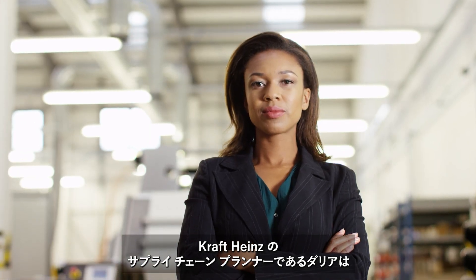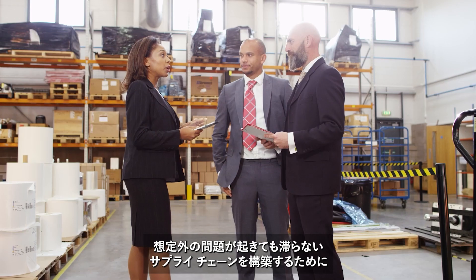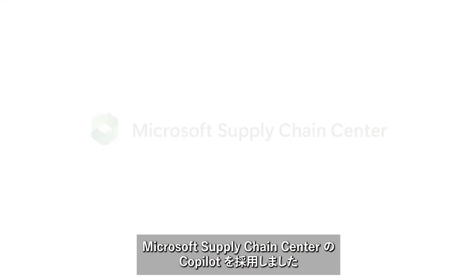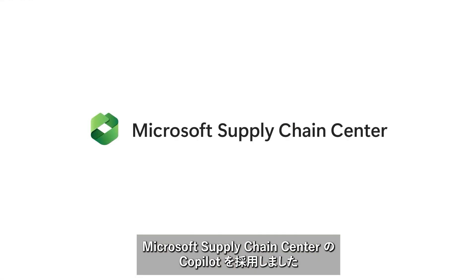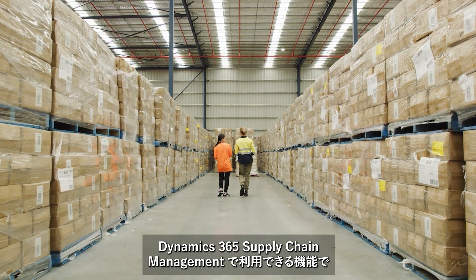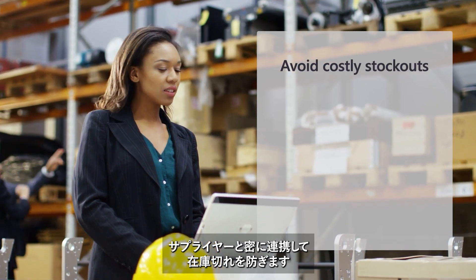Dahlia is a supply chain planner at Kraft Heinz Company. One of their biggest challenges is keeping up with demand in the face of unexpected supply chain disruptions. Copilot in Microsoft Supply Chain Center, which is available to Dynamics 365 Supply Chain Management customers, helps them stay close to their suppliers to ensure they are never out of stock.